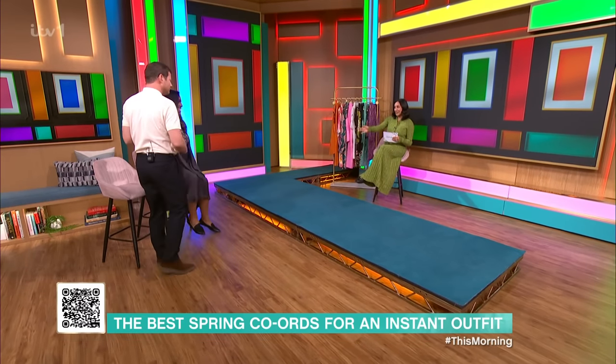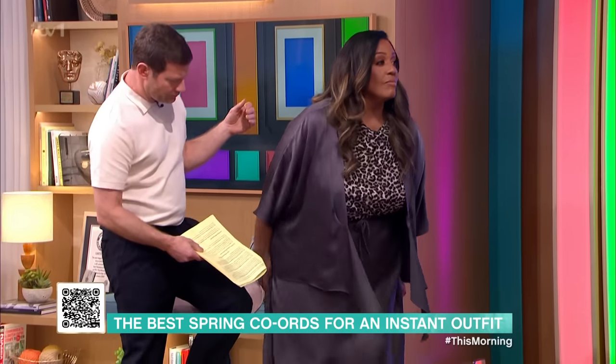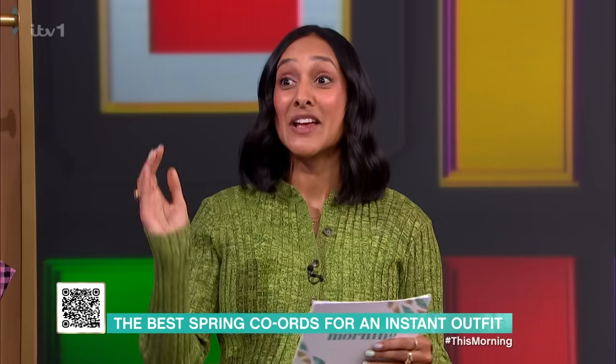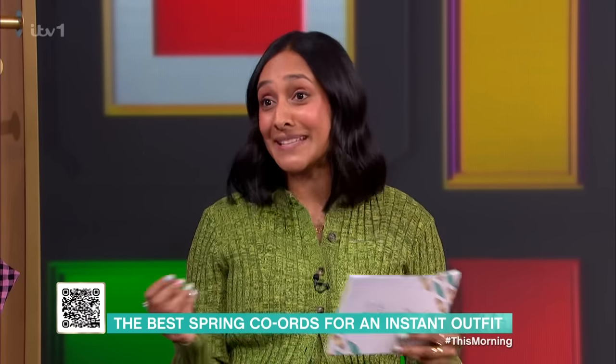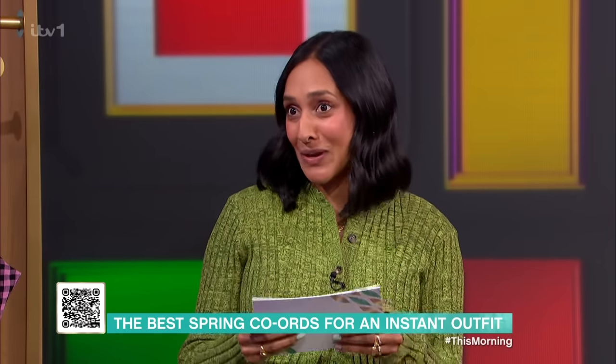I can see you're wearing a gorgeous Coord, Alison. It just shows you how easy and versatile and chic they are — they are so fabulous. So, first off, if you don't know what a Coord is, a Coord is a coordinate two-piece matching set. It's essentially two pieces of clothing that go together. Let me show you.